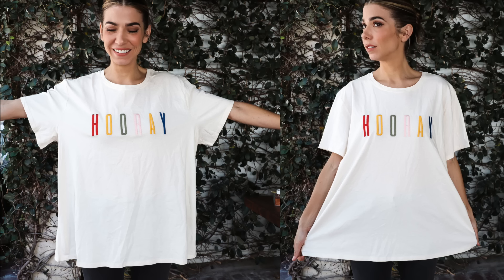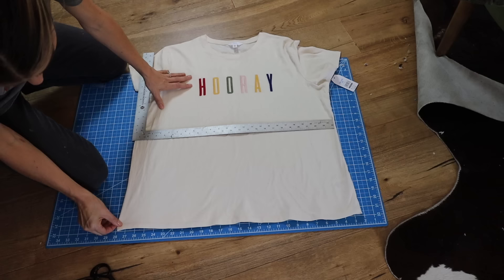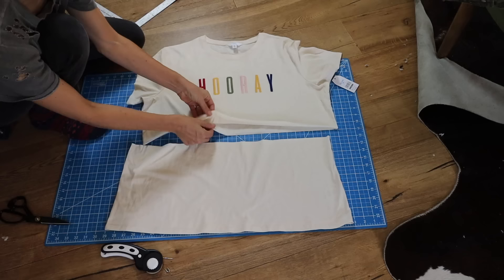We are going to start with the peplum tee. This is the tee I got at Walmart — a super cute embroidered tee — but it was about four sizes too big on me. So I turned it into an absolutely adorable peplum tee. First, try the shirt on and put a safety pin where you want the peplum to start. Once you know that dimension, use your rotary cutter, ruler, and cutting mat — or just fabric scissors — and cut straight across to remove the bottom half. Make sure to save the bottom because that's what the peplum will be made from.